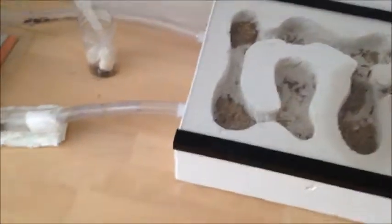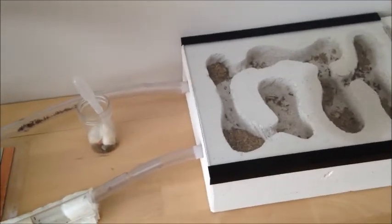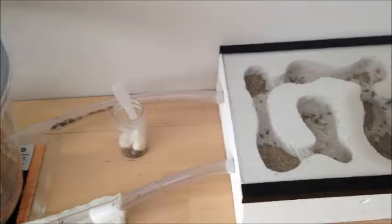Yeah, I hope you like this little short snippy video of my Messors and their update. Please like and subscribe and I'll see you in the next one.